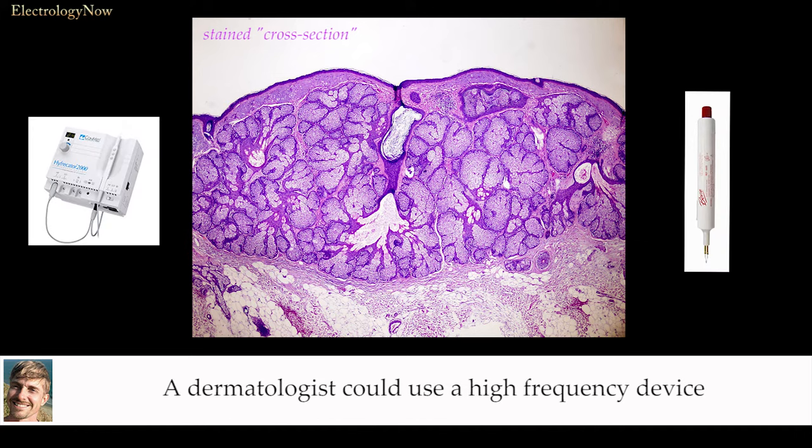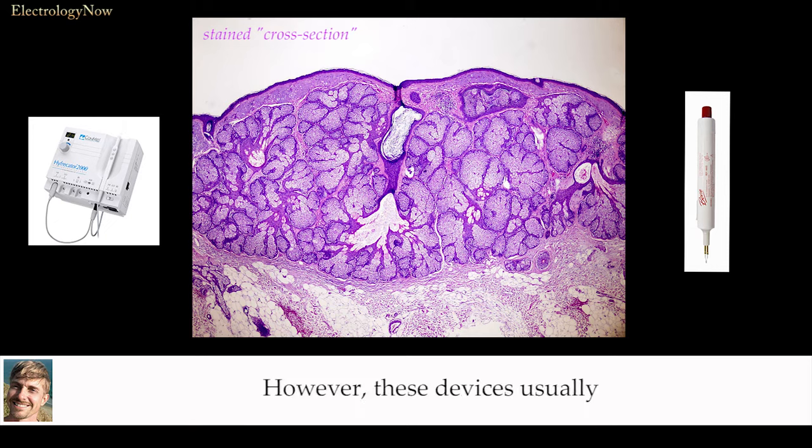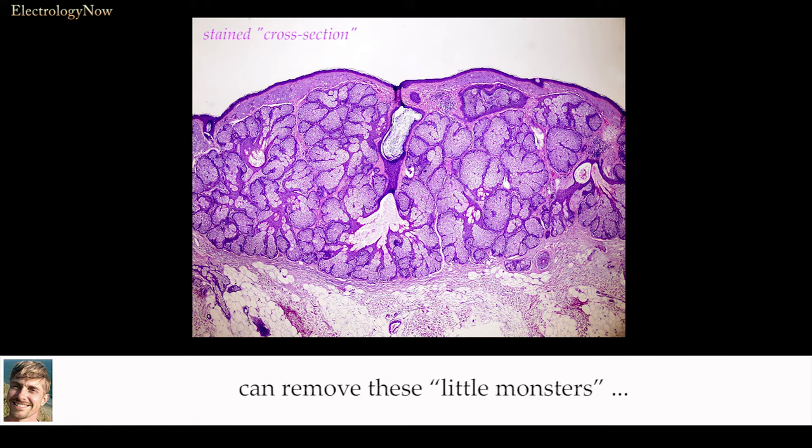A dermatologist could use a high-frequency device called a hyfrecator, or BOVI, to cauterize the whole thing. However, these devices usually damage too much underlying tissue and can result in a pitted scar. Generally, dermatologists won't do it. However, a highly skilled and well-trained electrologist can remove these little monsters effectively without leaving a scar.